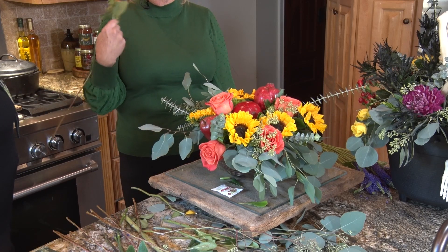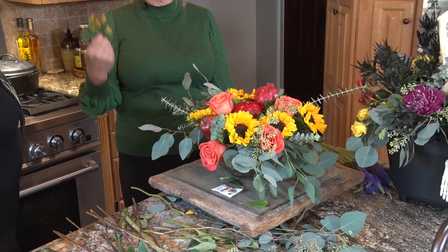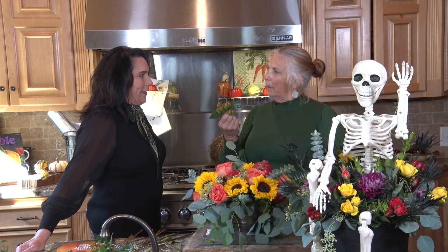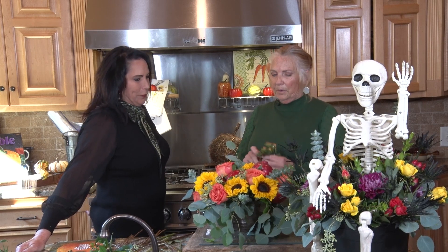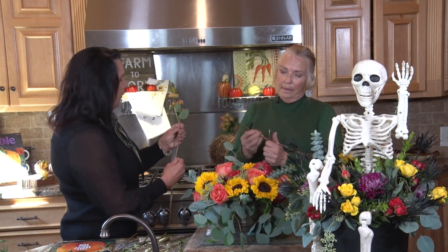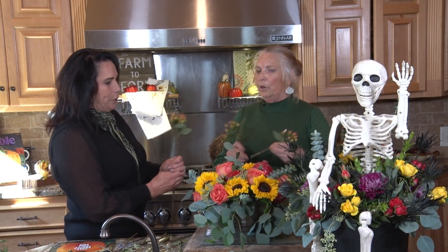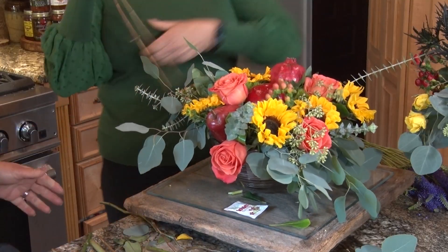Now we're going to put a few berries in there — I think we're going to be done with it once we get the berries attached. This is what we call hypericum berry. It carries year-round, comes in multiple colors — reds, a peachy color, white. It's a nice asset and it's really good for centerpiece work. So we're just going to keep adding and poking.